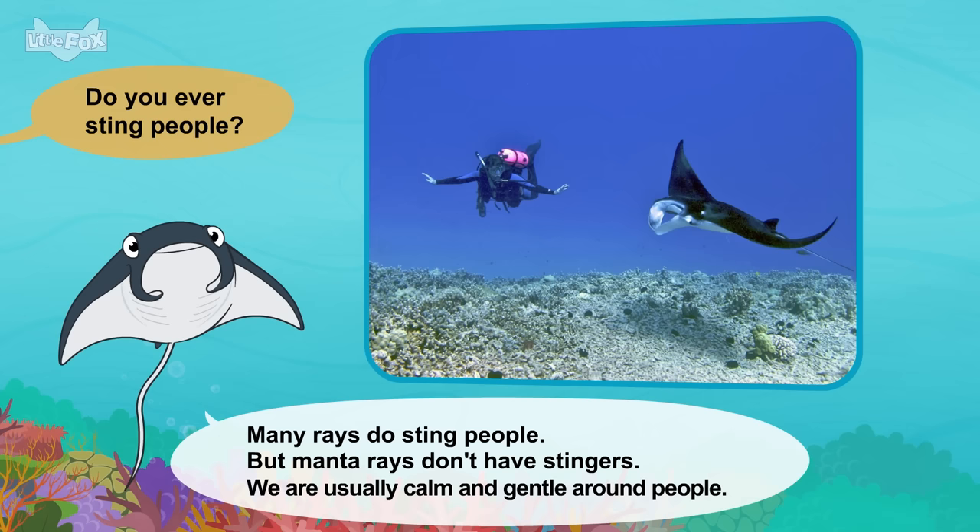Little Fox. Meet the animals: Sea Otter. Hello. Who are you? I'm a sea otter. Sea otters are a type of weasel. Sea otters live in the Pacific Ocean. We live in North America and Asia.